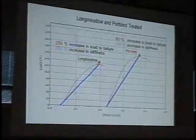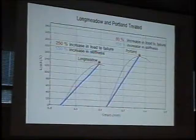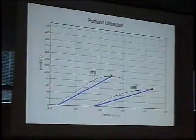Portland also shows a relatively high increase in stiffness, though not as high as Longmeadow — about an 80% increase in the load at failure. So we're getting some additional strength from the treatment, and we want to see if that's useful for us or not.